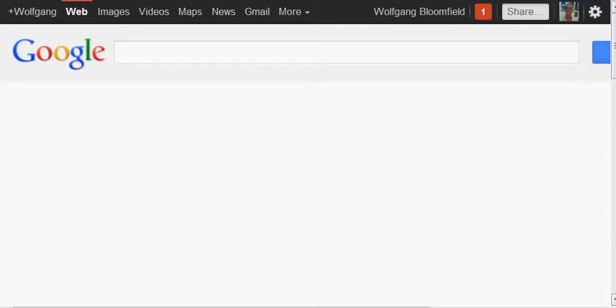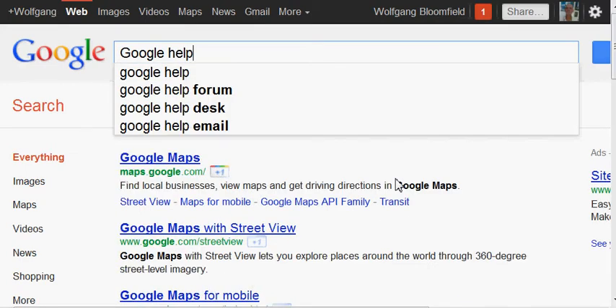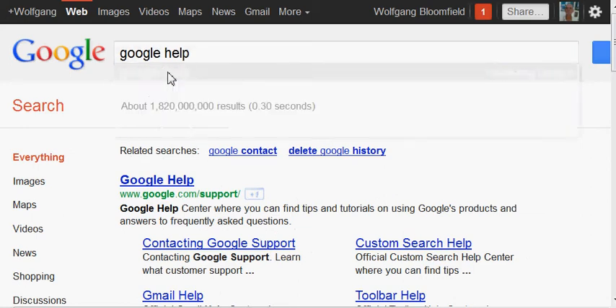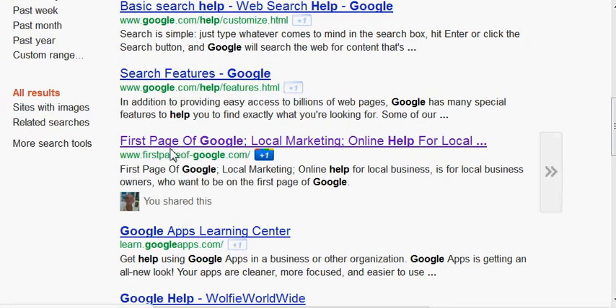For this demonstration, I'm going to type in here 'Google help.' You can see there are one billion eight hundred and twenty million results for that particular phrase. Now of course I'm not going to come up top on this — it's 'Google help' after all. But if we scroll down here, you can see these are all Google dot coms, and then we have the First Page of Google here which is my own, and you can see what it's done: it's gone into my website and found 'Google help.'